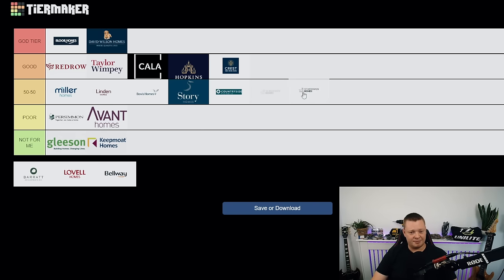Saint Modwen — that's easy for me. They are between 50/50 and poor. Especially in Wales, the Saint Modwen developments I've been to really haven't been good — a lot of improvement required. I'm not sure if it's going to be a good one or a bad one. Inconsistent. I won't say they're a bad developer but they're pretty inconsistent — straight into 50/50.